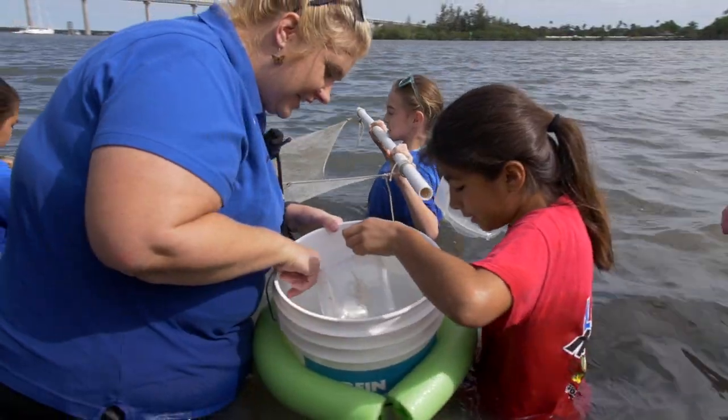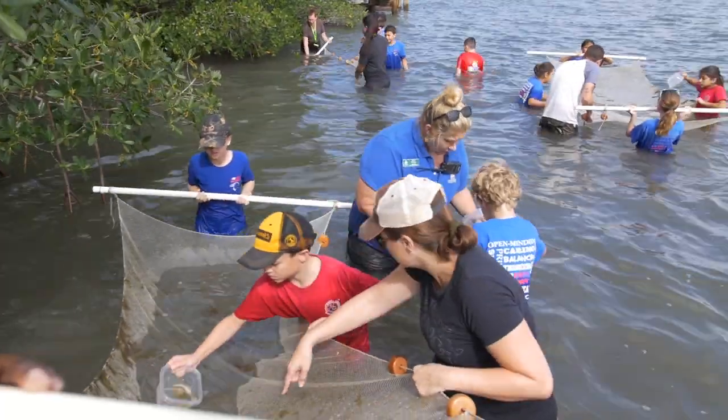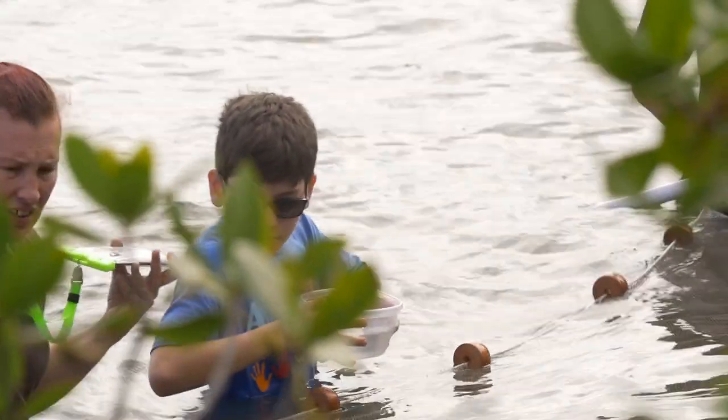My favorite part about Lagoon Days is watching the kids get really excited and to really have that curiosity sparked. And that really gets them understanding how magical this lagoon is. We're growing lagoon stewards, and that's my favorite part of Lagoon Days.